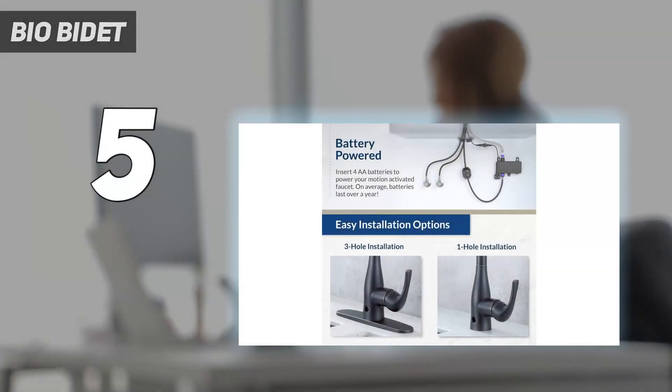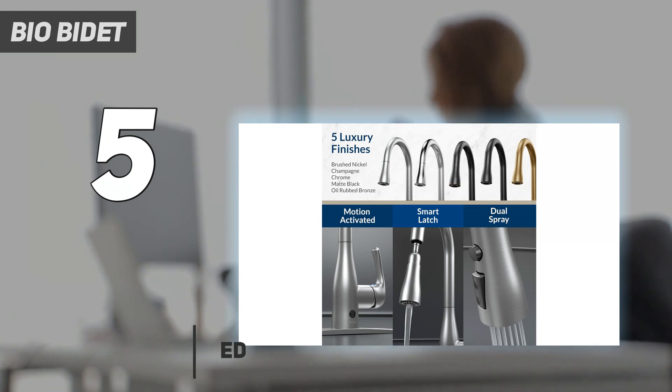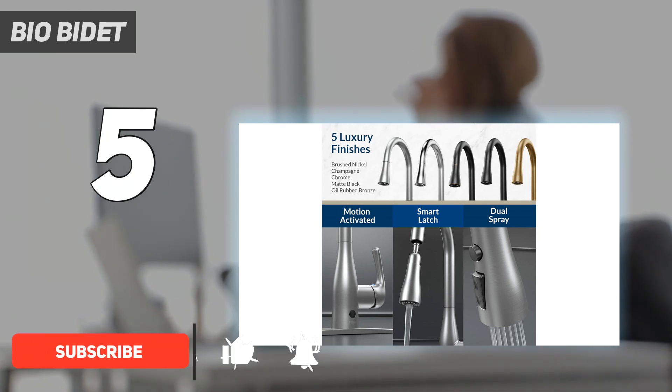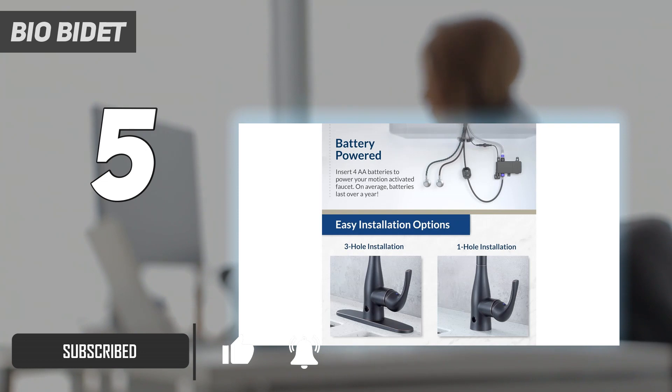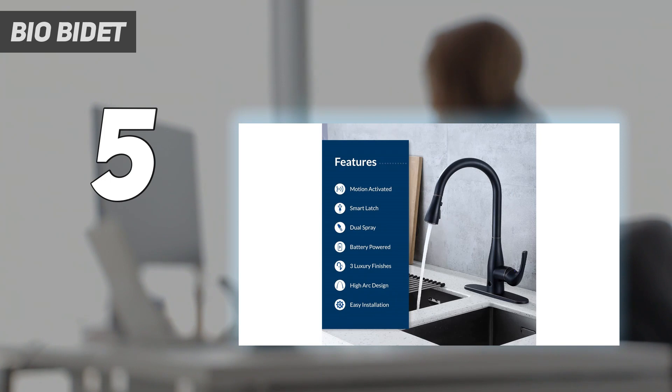Starting at number 5: BioBidet. The BioBidet by Bemis Flow Motion activated single-handle pull-down sprayer kitchen faucet is one of the best choices for its ease of use. We thought the accuracy of the sensor was very impressive, and we liked that it responded instantly to motion. Despite its strong sensitivity, the only member to accidentally turn the faucet on is our cat.